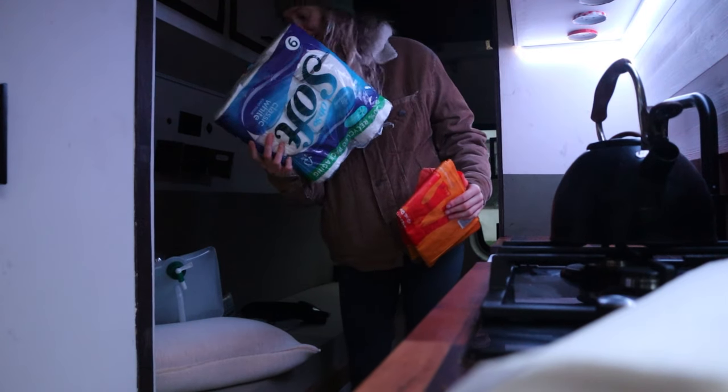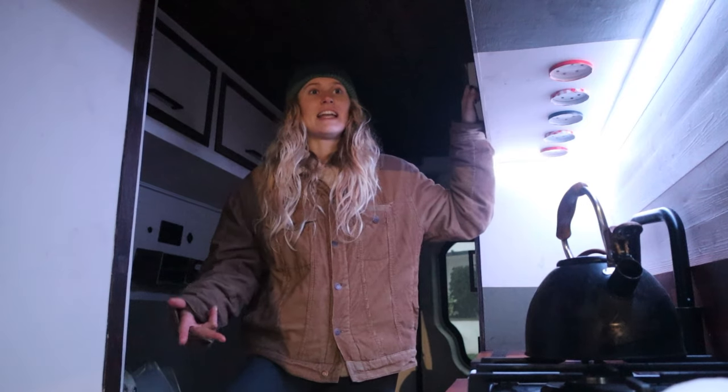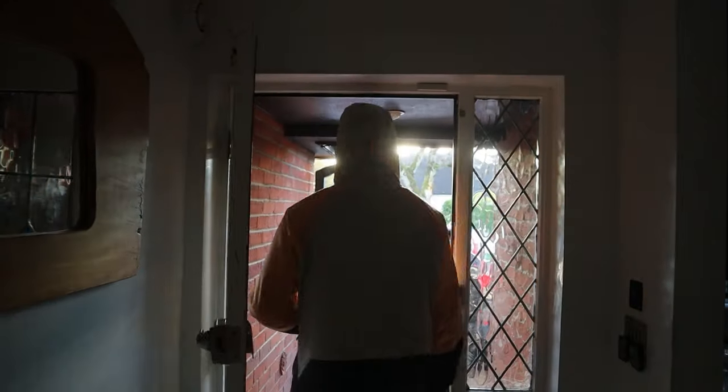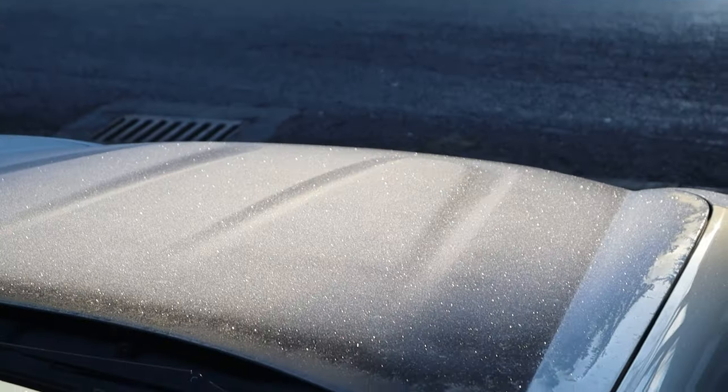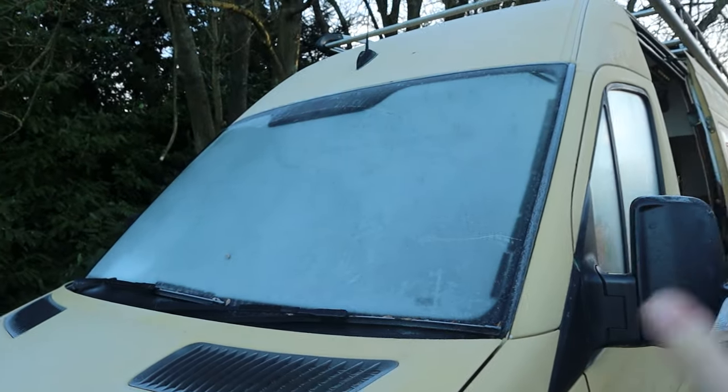We're taking everything out of the cupboards that we're keeping — we have an entire packet of toilet roll, laundry stuff. You realize how valuable this stuff is once you move out. We're leaving all the stuff in the van that you'll need to have a really good time. Today is painting day — just going to give the inside a quick once-over with another coat of paint. A guy is also coming out today to put a new windscreen on Sandy.